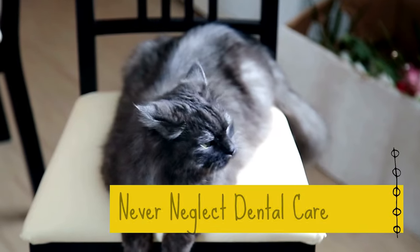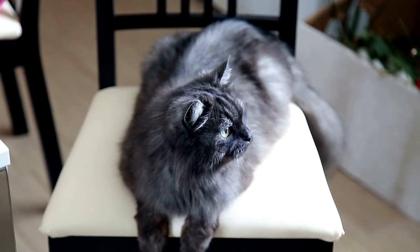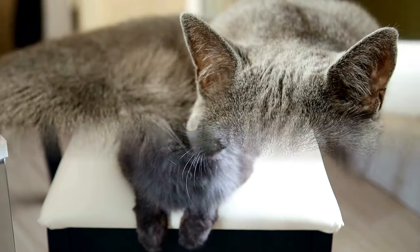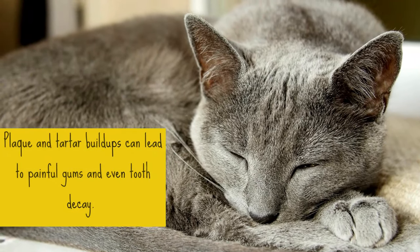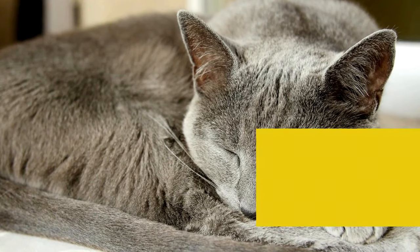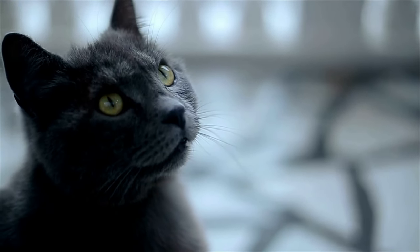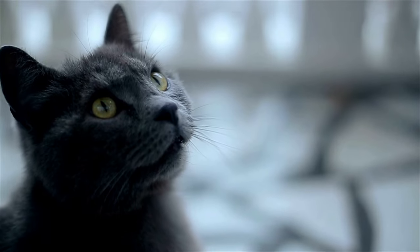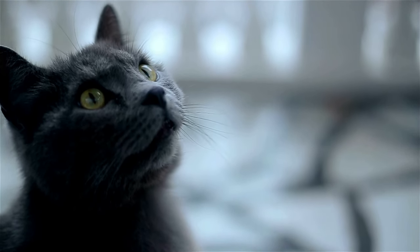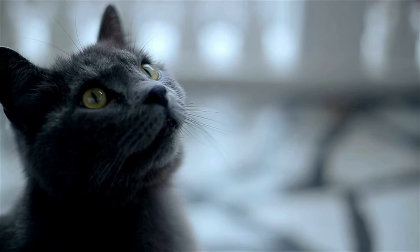5. Never Neglect Dental Care. Like all cats, Russian blue cats are prone to oral and dental disease if you neglect dental care. Plaque and tartar buildups can lead to painful gums and even tooth decay. Brush your cat's teeth regularly from when they're young. They might not enjoy the experience, but they'll gradually get used to it and already know what to expect. Taking them to the vet for regular dental examinations is also important for their dental health.